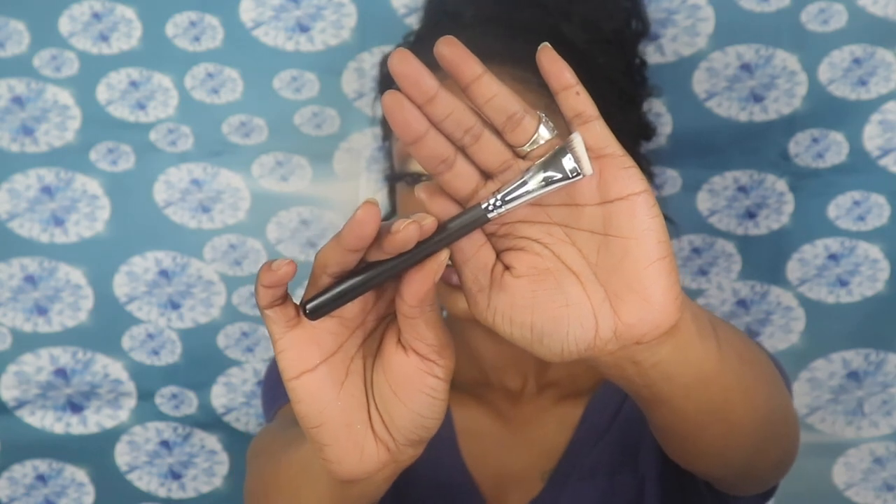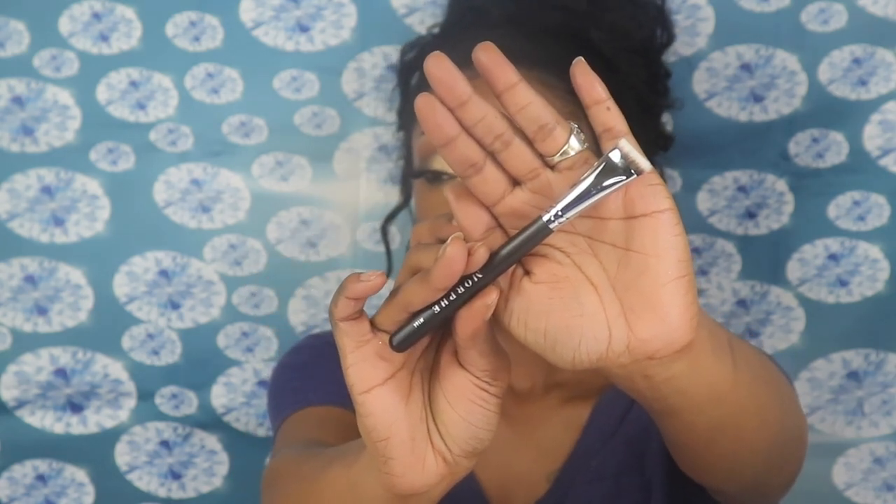The last brush I'm keeping for myself is the M164, the Small Angle Contour Brush. I think it would be really good for contouring my nose. It's a stiff, short brush that places color precisely for a defined contour, and it's also great for stamping powder and cleaning up muddy or over-blended areas — so you can go in and sharpen up your contour line. That's all the Morphe ME brushes for February!